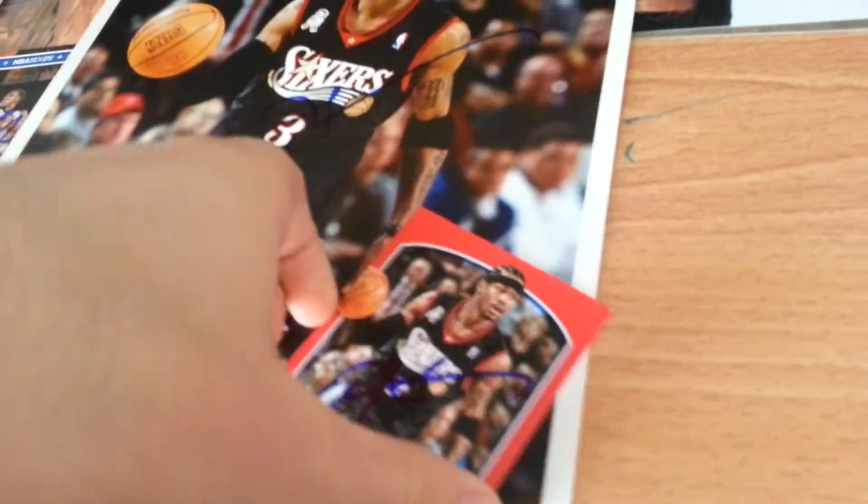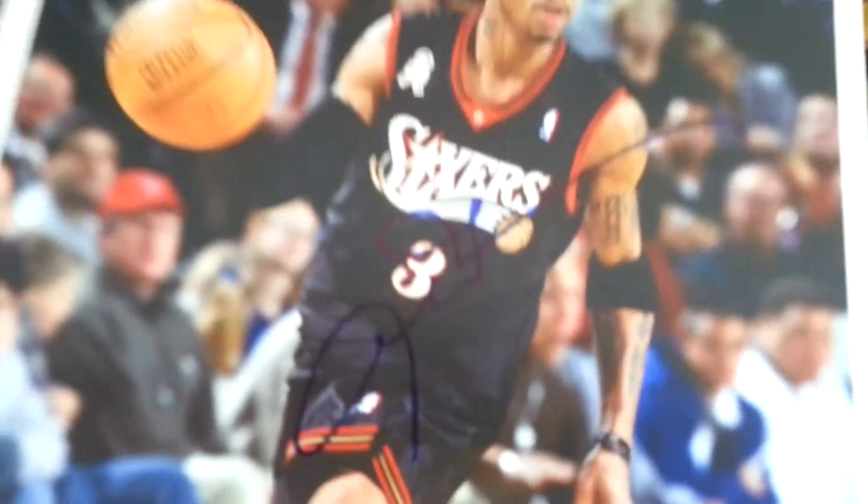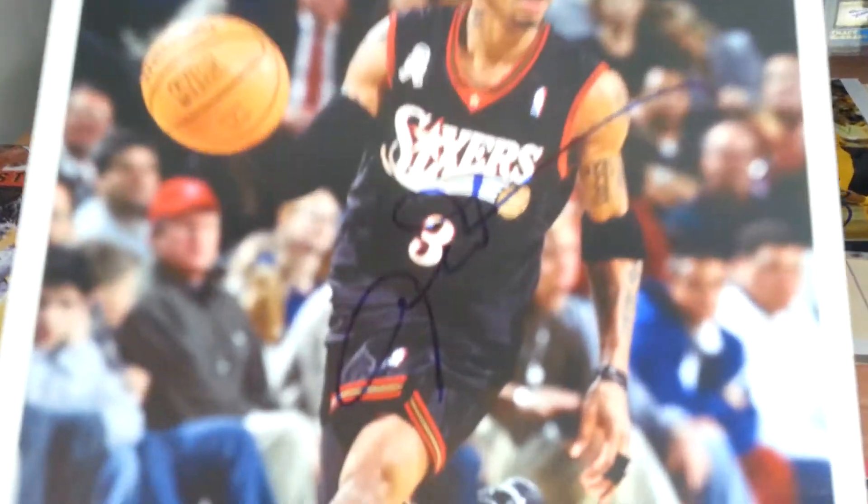I don't even know how, but I did do a lot of photos for the Jazz especially. Allen Iverson was at the Jazz game. I got him on my set card right here. Turned out good. And then I got him on this 8x10 giveaway that I bring to every game just in case he shows up. And it turned out pretty good.